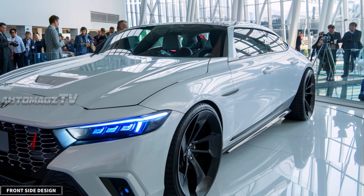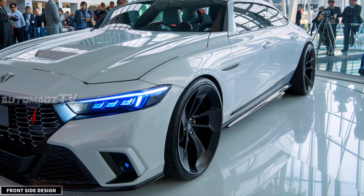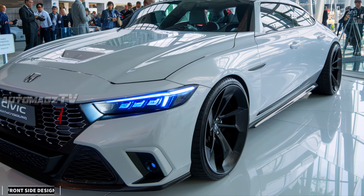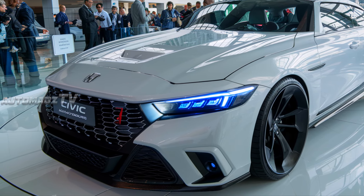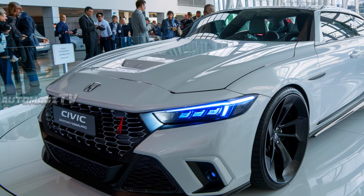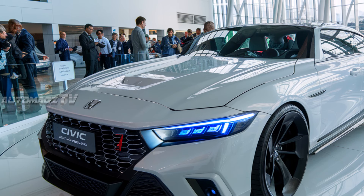The 2026 Honda Civic comes with a refreshed look combining sportiness and sophistication. The front grille is more aggressive with sharper lines and a wider stance that gives the Civic a more commanding presence on the road. The headlights have also been redesigned with LED accents, giving it a more modern, tech-savvy look.